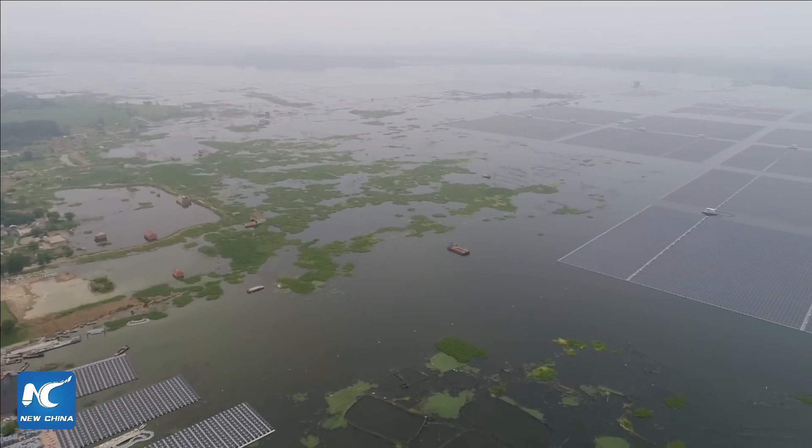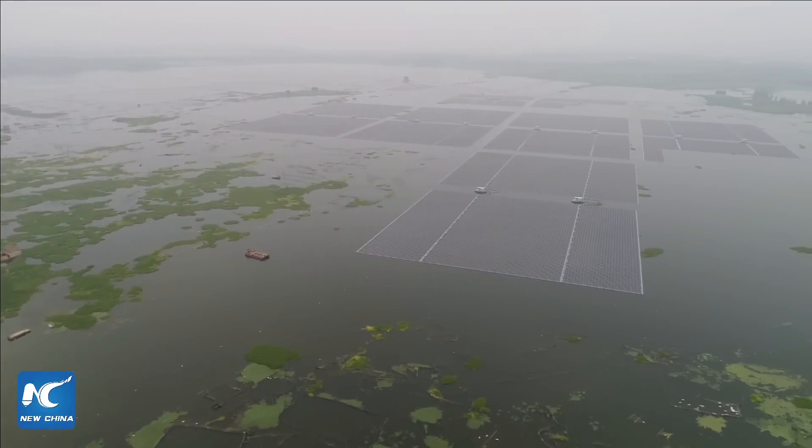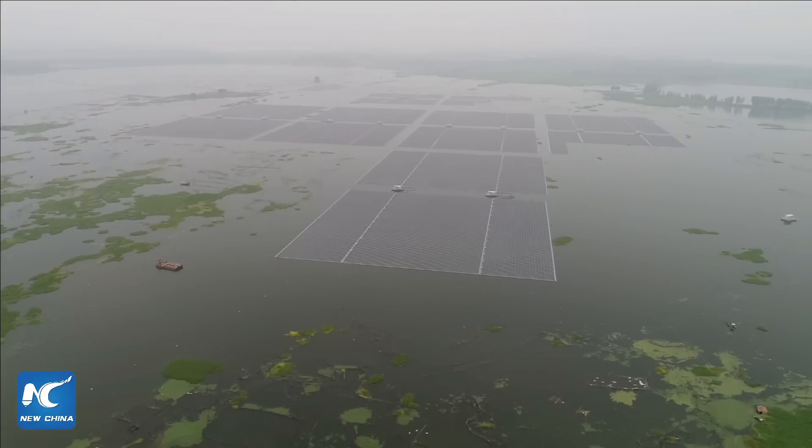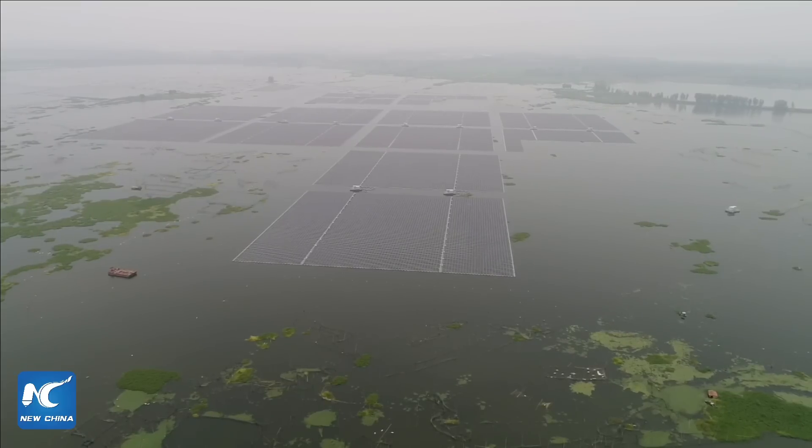Hello everyone, welcome to our live broadcast from Hainan City, East China's Anhui Province. I am Yuki Yang with Xinhua News Agency.